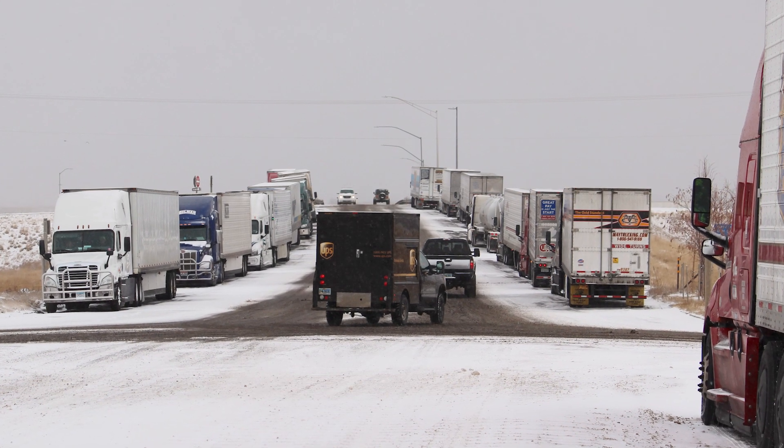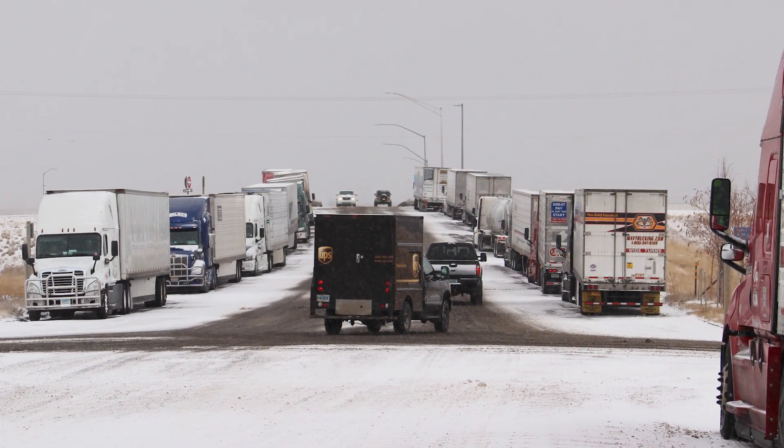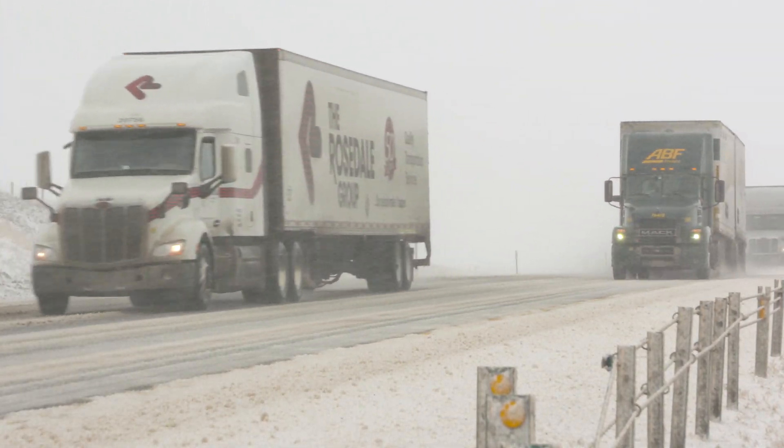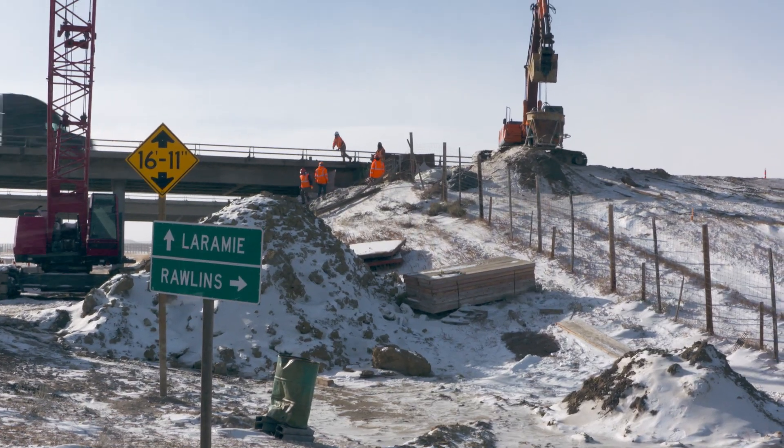Now when we close a road, traffic just backs up on I-80, and then it's this big herd of vehicles that just take off, and that in itself can induce further accidents and closing the highway again.